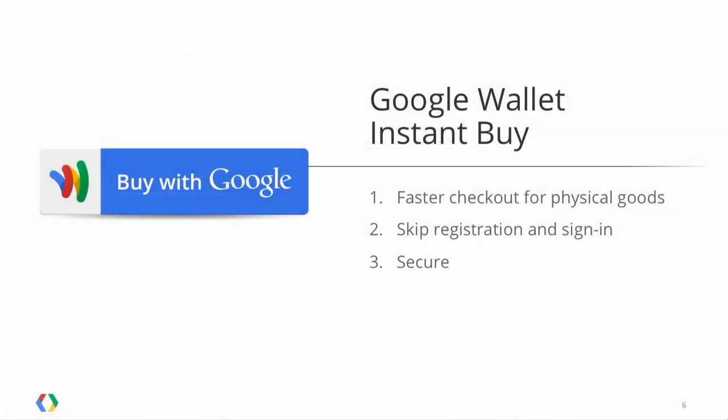Speed is everything in M-commerce — if you do steps one and two, you make checkout fast and easy, and it's all about speed. Security is something we are very passionate about. There's a traditional misconception that security and convenience are a zero-sum game. We think that's a false choice — you can raise the bar on both security and convenience, and we have done that with Google Wallet Instant Buy.